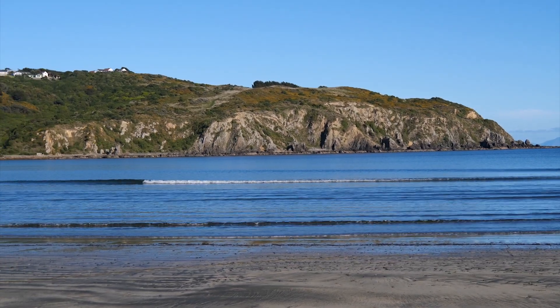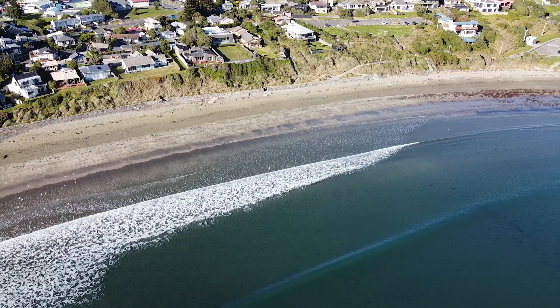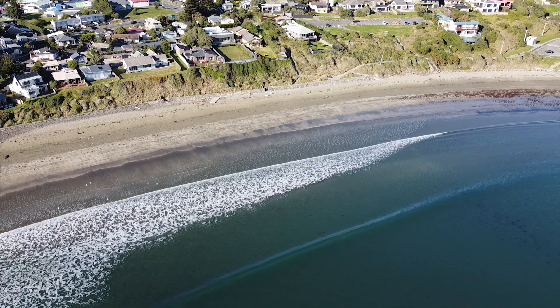I've just arrived here at Chitahi Bay, which is about half an hour out of Wellington on the Kapiti Coast. It's a really great place to look at some of the local geology.